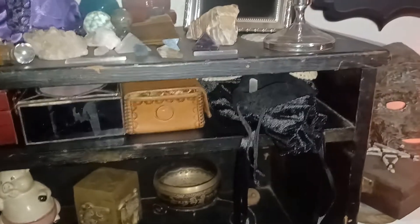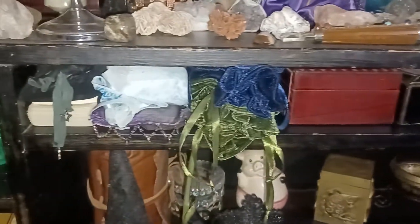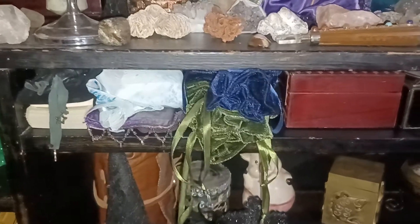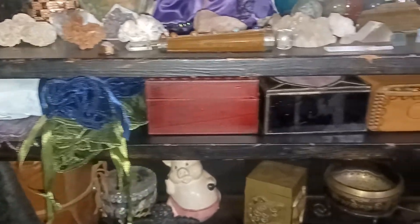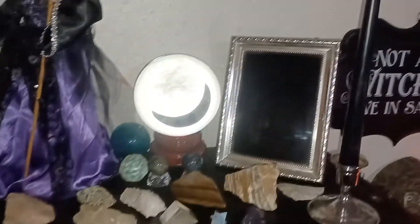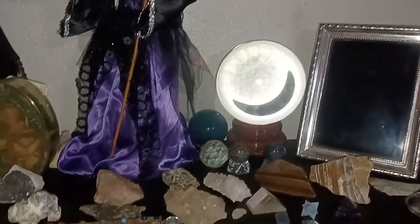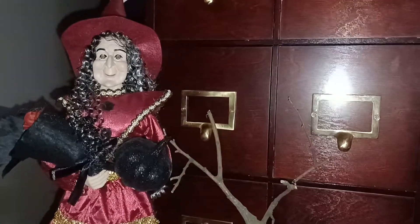These up here are all my divination tools — from my pendulum board to all my cards. And this is some more stones, my black mirror, my collection of witches, and my crystal ball. My collection of witches I am so proud of.